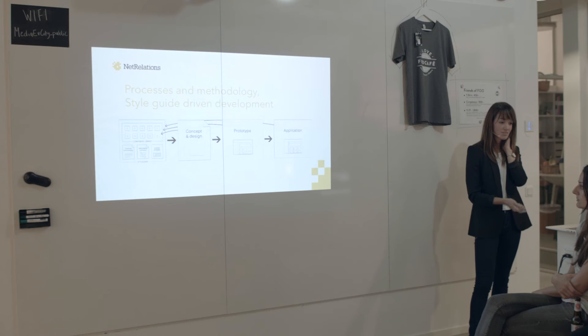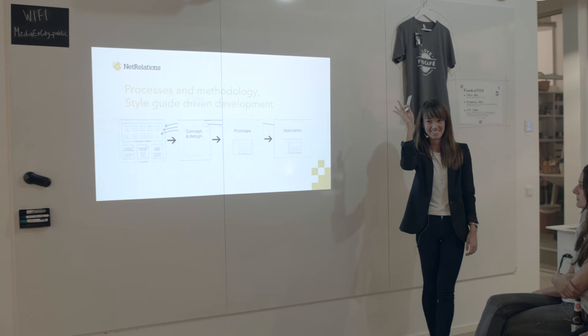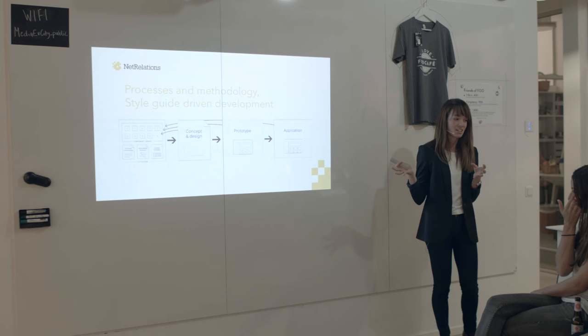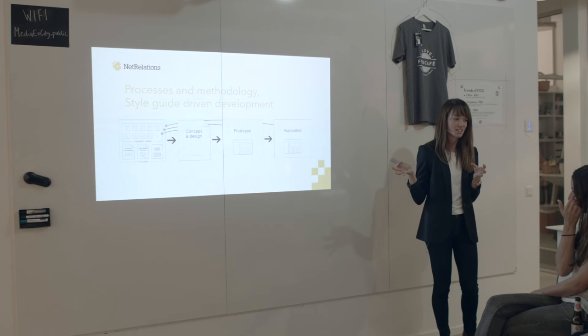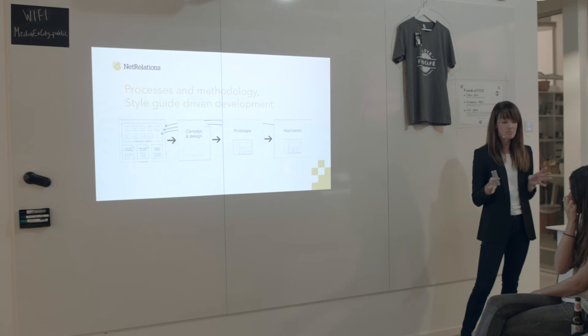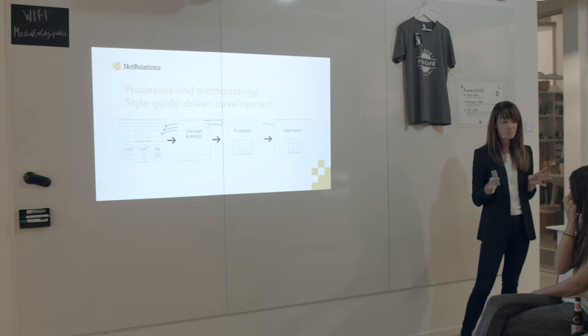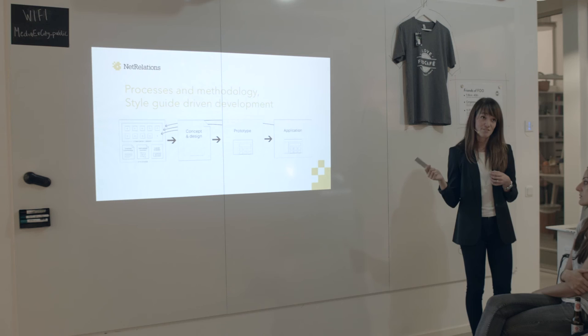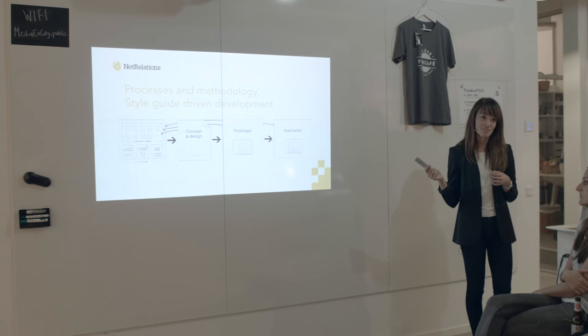Style guide driven development — it's a relatively new concept, but I'm very fond of it because it refers to the process of working with a style guide as the single source of truth. The style guide should always be the starting point of all front-end development. The UX designer should base all decisions on the style guide, and the same goes for a front-end developer, a system developer, an art director, a project leader, any stakeholder. We should always look in the style guide first.